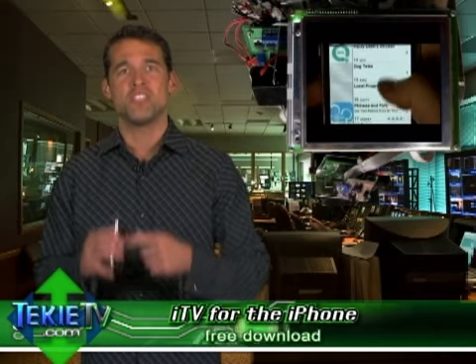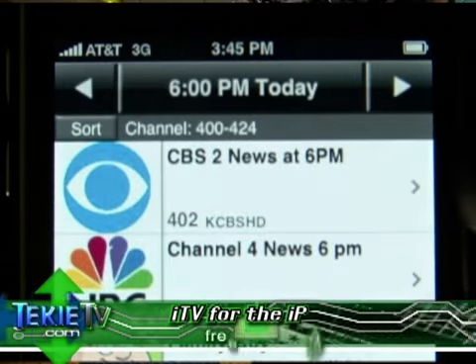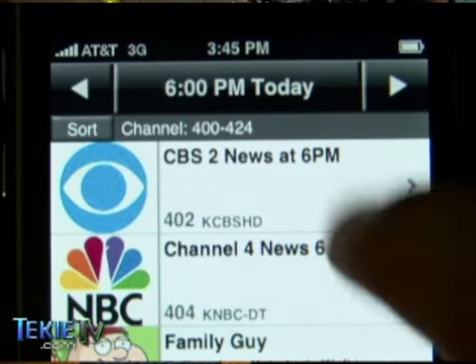Eventually the app will actually let you watch TV on your iPhone, remotely record shows on your home DVR without even being there, manage movie rentals, and buy movie tickets.